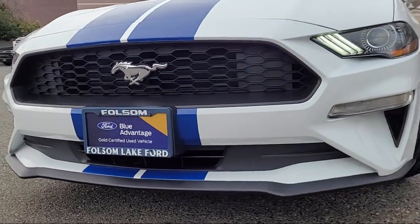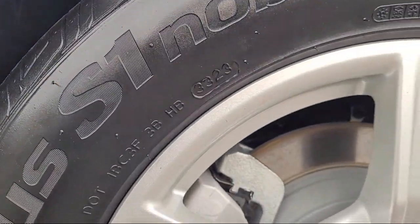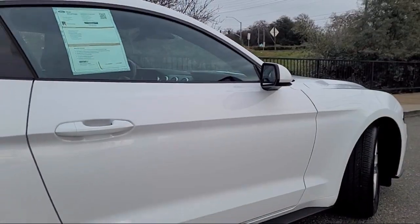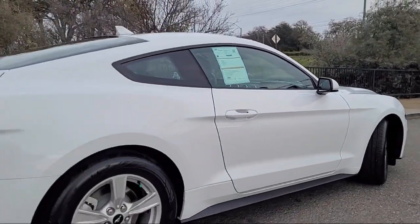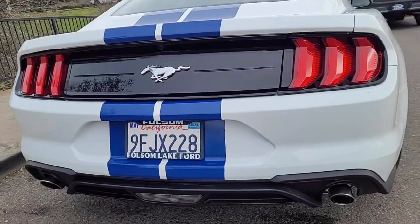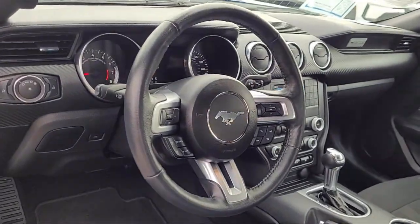It comes equipped with rain-sensitive windshield wipers, rear view camera, keyless entry, steering wheel controls, auto high beam headlamp control, electronic stability control, speed sensing steering, alloy wheels, outside temperature display, air conditioning, and has less than 15,000 miles on the odometer.